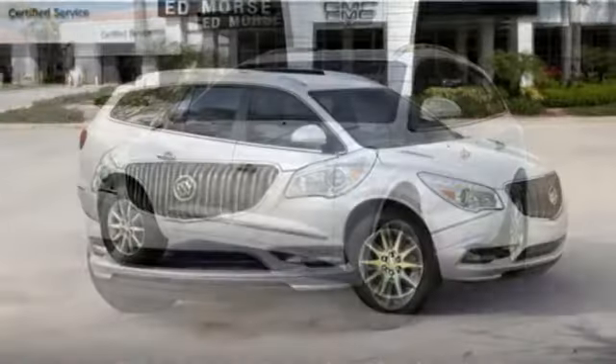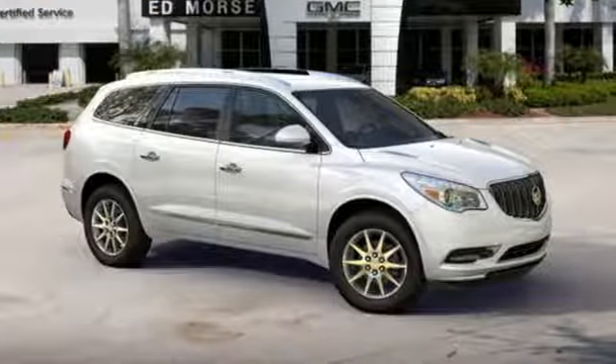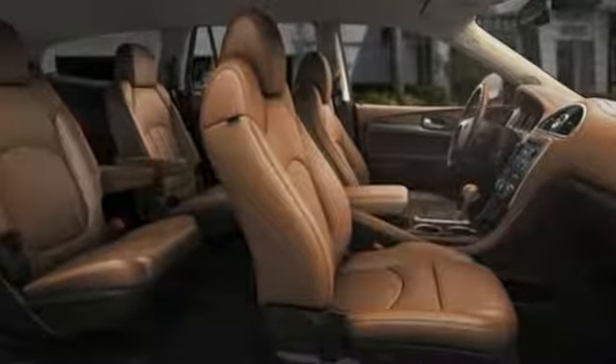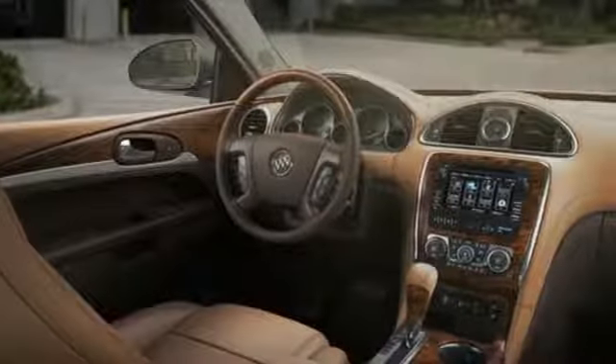Three rows of seats await you and your family, while the 3.6L V6 engine awaits your ambition. No compromise here — this Enclave is smart and sexy.